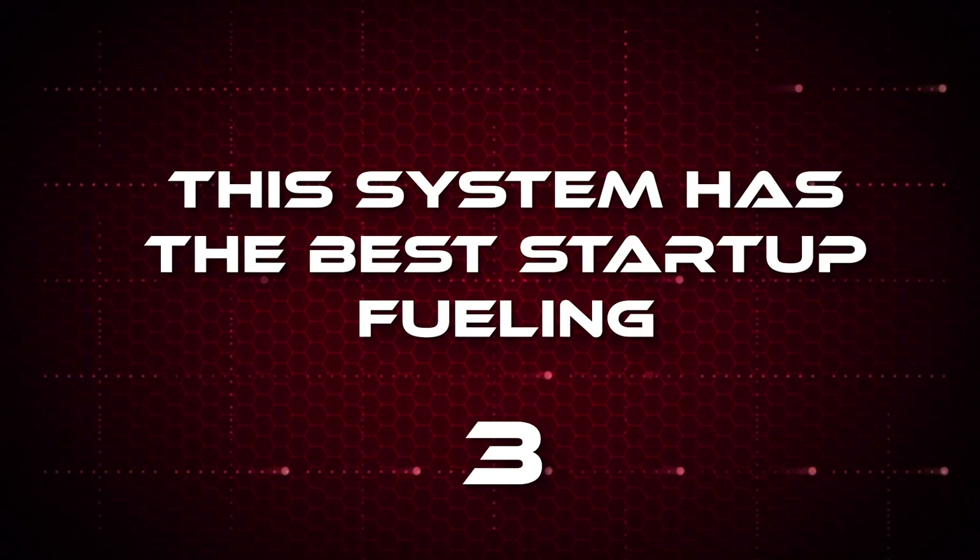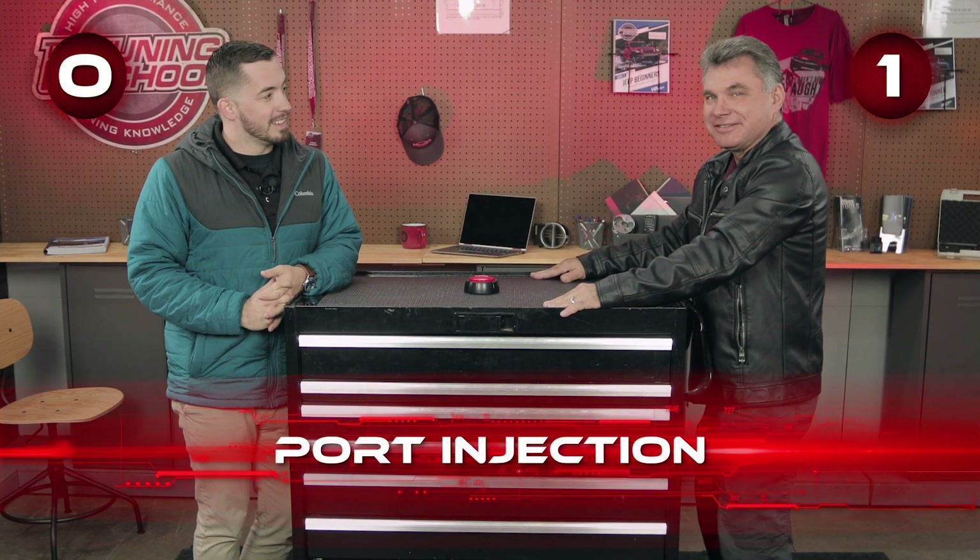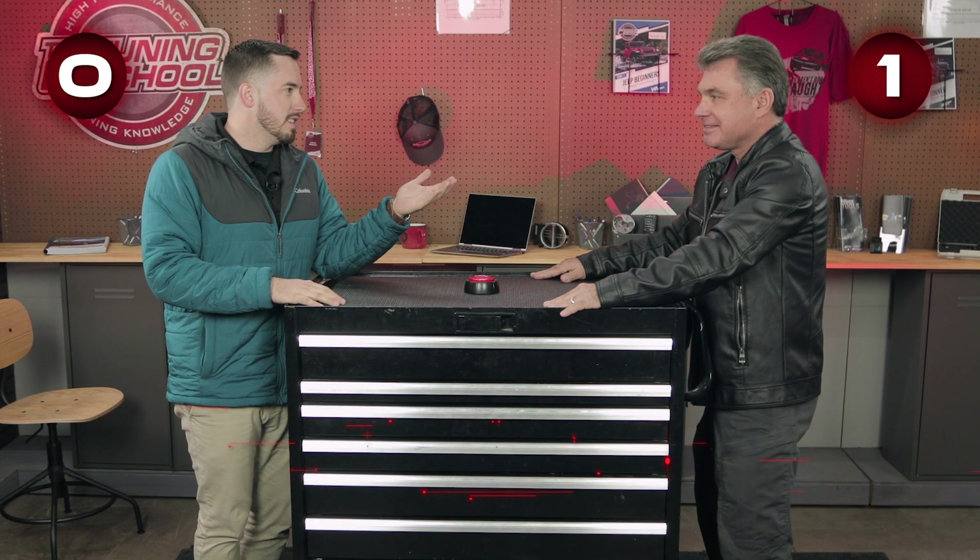This system has the best start-up fueling. Port injection. So why port injection? Port injection has the wetting of the walls and the fueling going in on a cold start when the engine requires the most fuel at that point in time. When the engine is cold, you don't really have heat in the cylinder chambers, and so having that air come from the port creates better fuel atomization because you don't have heat to help with the combustion. That extra little bit of travel time helps get things mixed up well, which creates a better start-up.